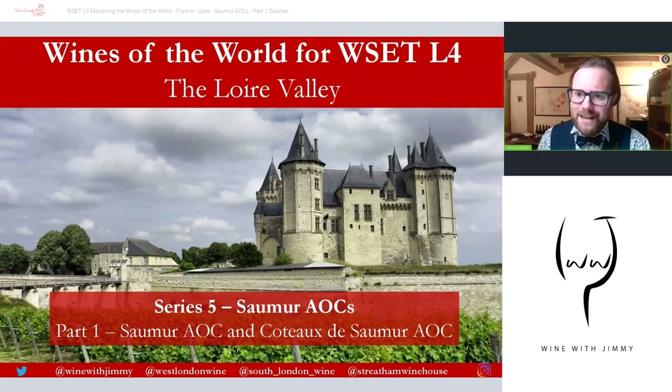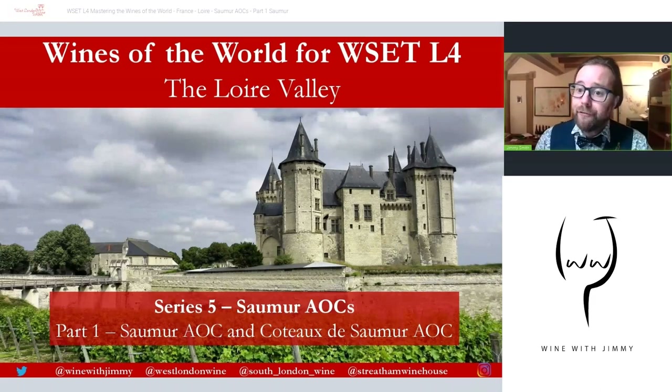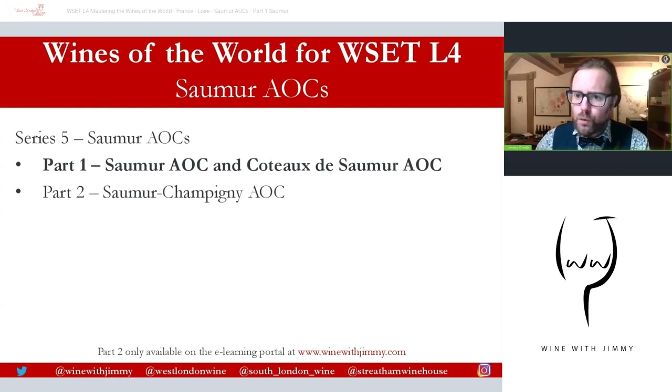We aim these presentations at things like WSET. Now this series is WSET Level Four syllabus focused, and this is on the Loire Valley. This is part of a multi-part series on the Loire because it's a big old region, and this is series five on the Saumur AOCs. This is part one of two, featuring the Château de Saumur.